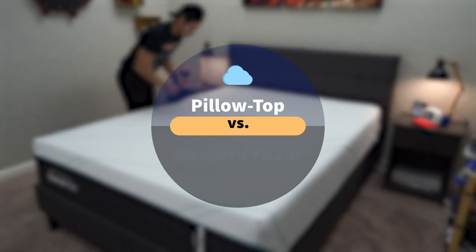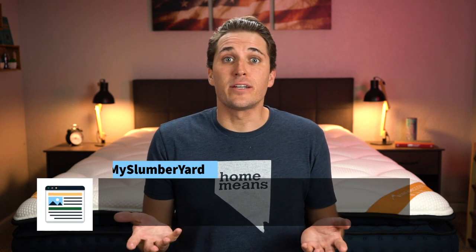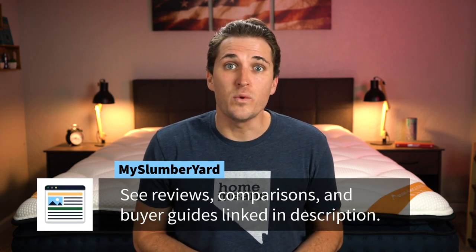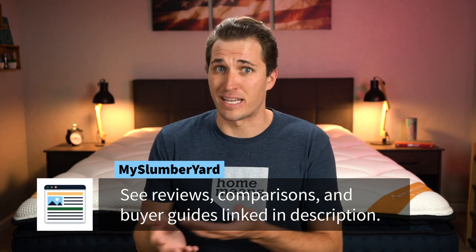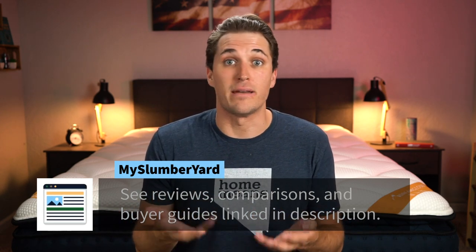That's exactly what I'm going to try to discuss in this video. Along the way, I'll talk about what these two types of beds share in common, how they differ, and at the end I'm even going to try to wrap things up with a final verdict on who we see each type of mattress being best for. Give this video a thumbs up and consider subscribing to the channel for more online bed advice. But now let's talk about pillow top beds versus memory foam.